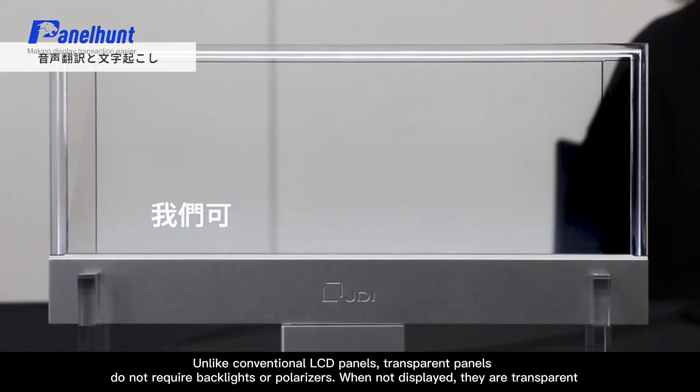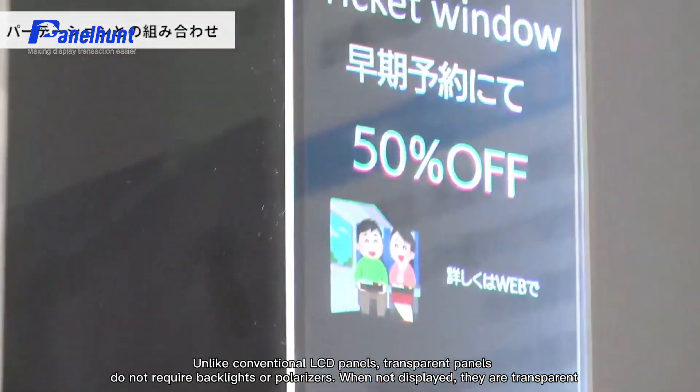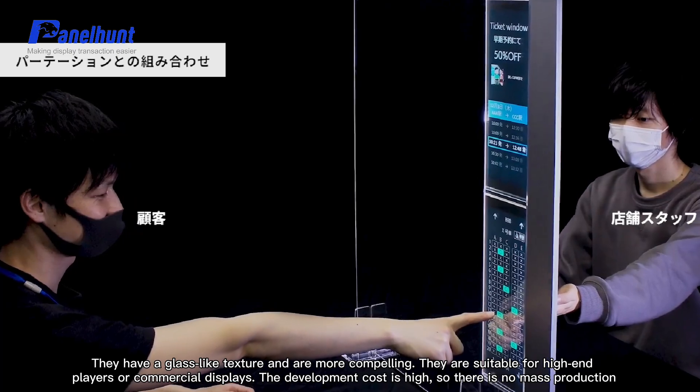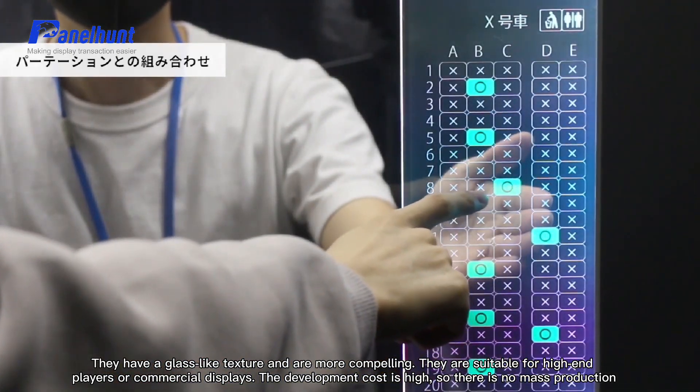Unlike conventional LCD panels, transparent panels do not require backlights or polarizers. When not displaying content, they are completely transparent, giving them a glass-like texture that is more visually compelling. They are suitable for high-end players or commercial displays.